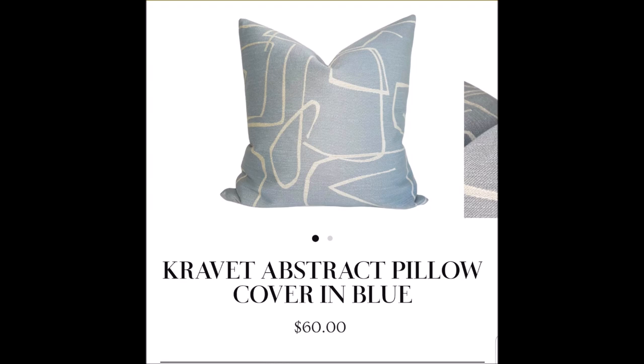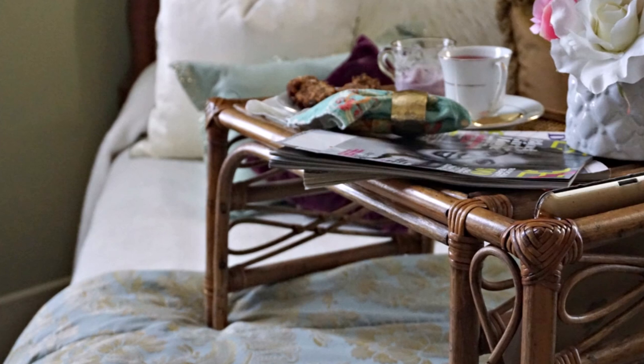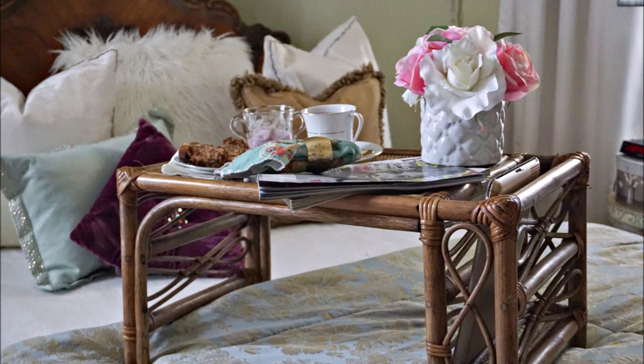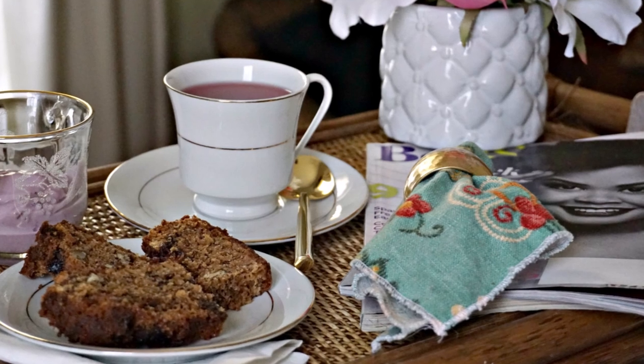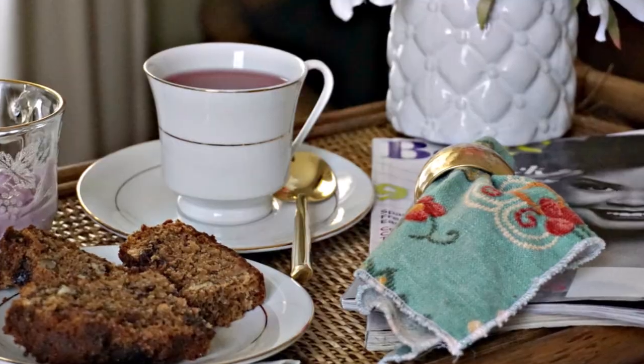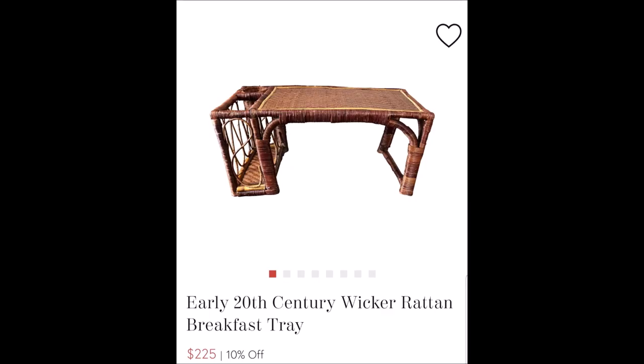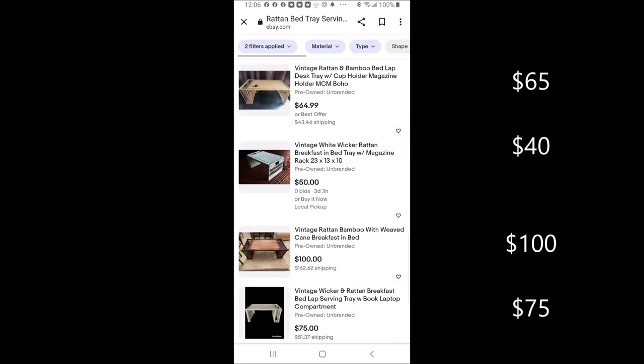Everything thrifted doesn't have to be a decor piece. Case in point, I got this breakfast tray for just $2. I figured it would come in handy when my mother was sick — we could serve her breakfast in bed and she'd have something to eat on. It was in perfect condition, and when I started looking at how much rattan breakfast trays cost, I was blown away by the significant savings.